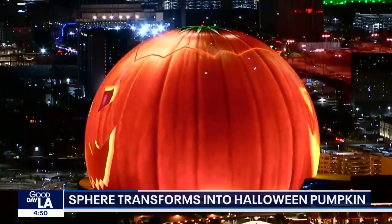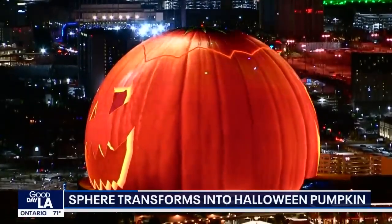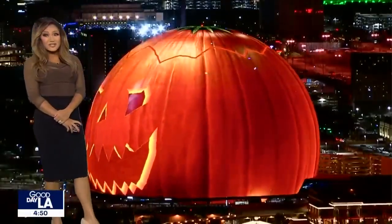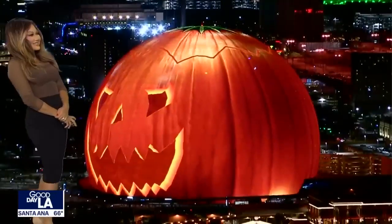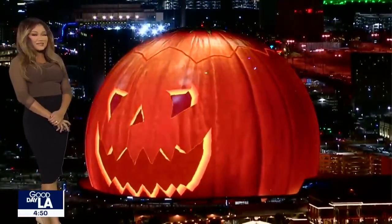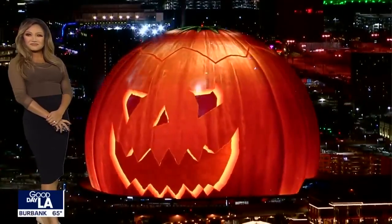I wonder what they're gonna do for Thanksgiving. I'm thinking like a snowman for the holidays — but a snow globe, Bobby! Oh, that's actually a pretty good idea. World's largest LED sphere — you can imagine looking out and seeing that.